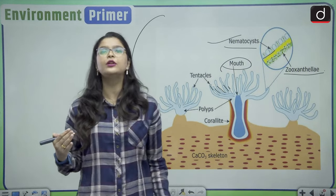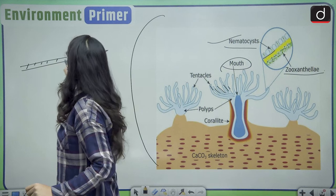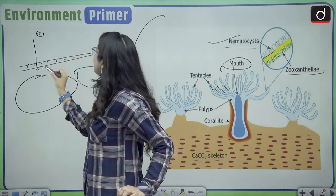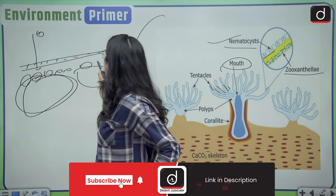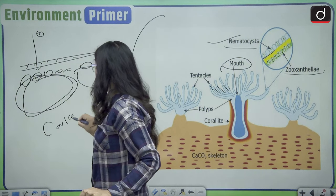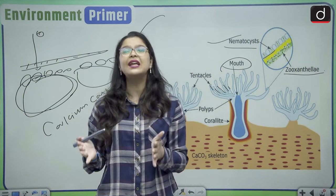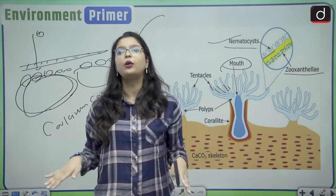How are coral reefs formed? The free-swimming larva of the corals comes into contact with the underlying rocks on the sea floor and settles down on them. It then starts releasing calcium carbonate, which forms a very hard skeleton-like structure. This hard structure facilitates the settling of soft corals on them.